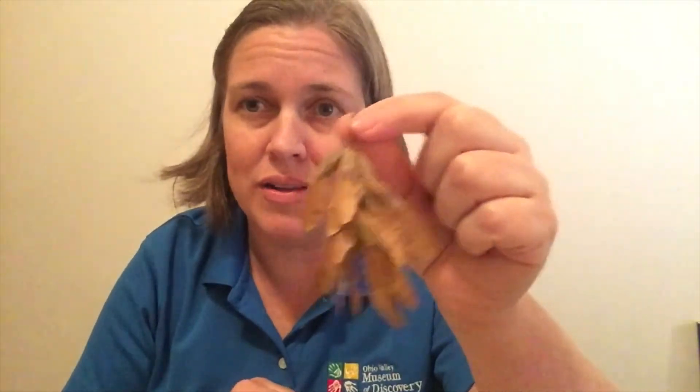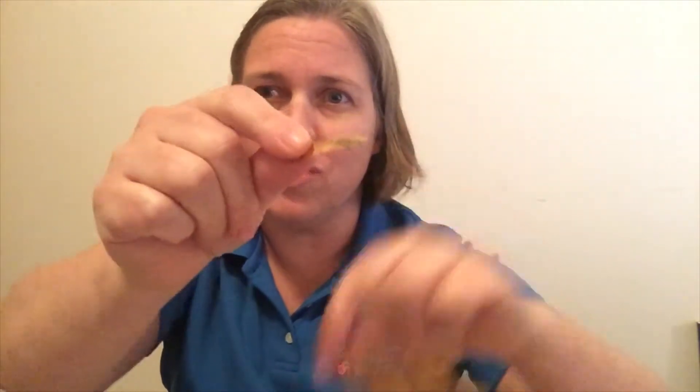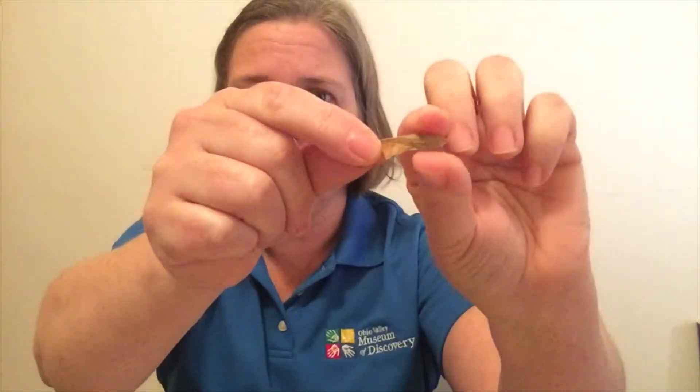Now, something else that I am sure you've seen are these maple seeds. Right here is one little tiny maple seed attached to a very delicate little wing. Using that wing, they fly through the air like little tiny helicopters. There are lots of other seeds around here that fly through the air like this, but none of them are quite as helicopter-y as the maple seeds.